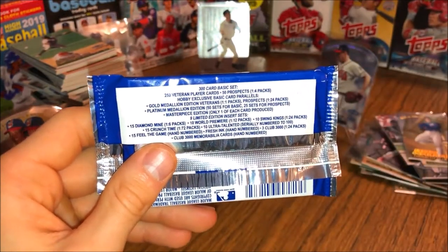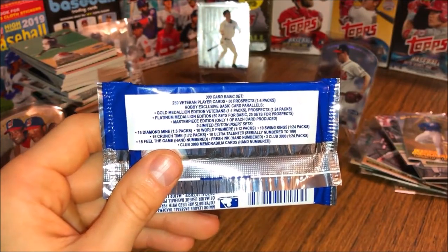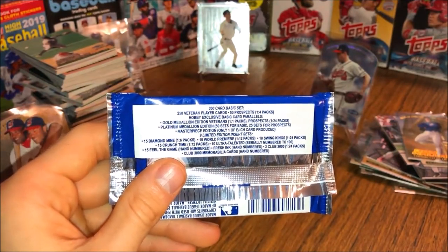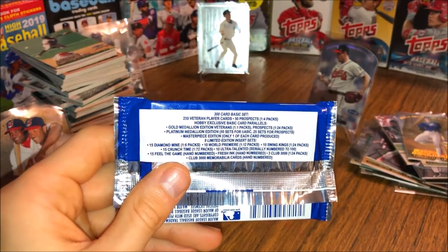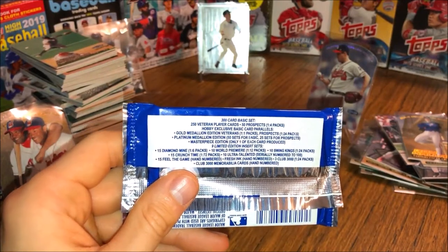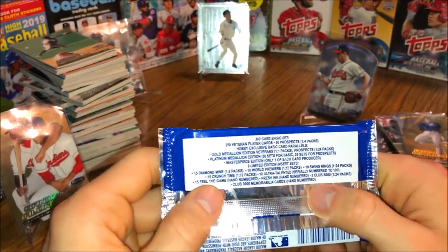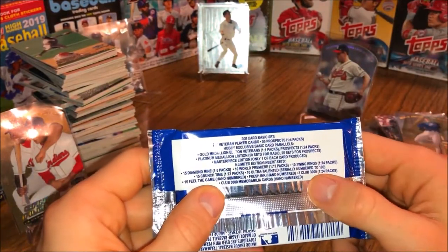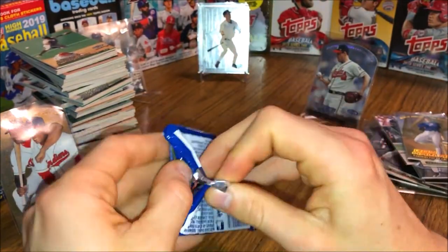Reading off the box: gold medallions are one per pack, platinum medallion is numbered out of 50. Prospects are numbered out of 25 — oh wow, that's cool. Diamond Mine is one in six packs — we hit three of those. World Premiere — we hit two. Swing Kings is one in 24 packs — we hit two of those, so we got lucky. Crunch Time — we hit one. Fresh Ink hand-numbered autos, and Club 3000 memorabilia cards. I should have shown the odds at the beginning of the video.